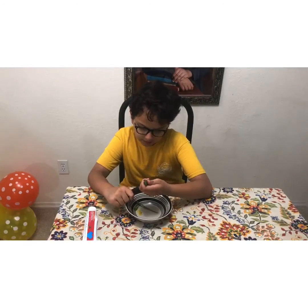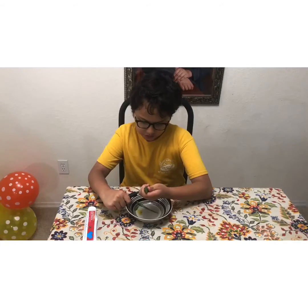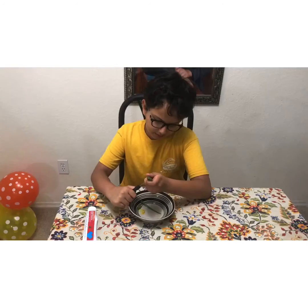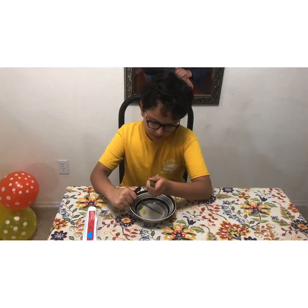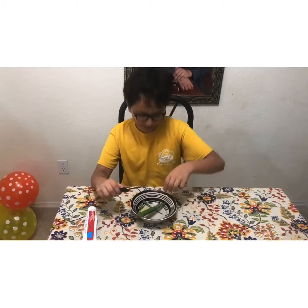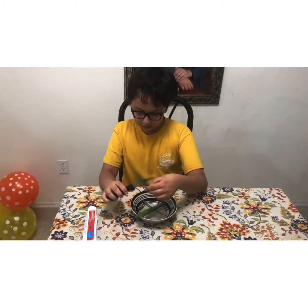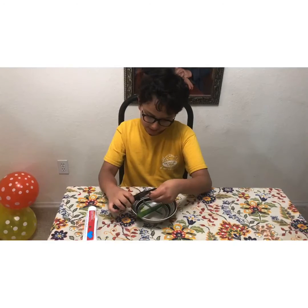I'm going to take the rest of these thorns off. This is kind of a hard task now that it's getting shorter. Whoa — that's a lot of aloe vera. Look at all of that. That right there helps people.